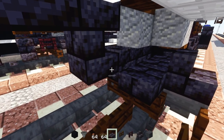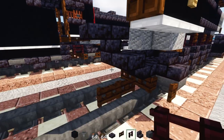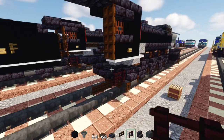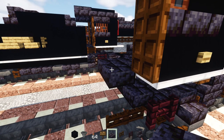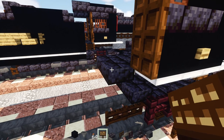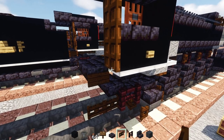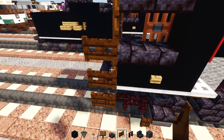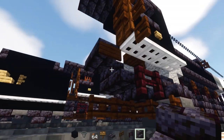Add a polished blackstone brick slab to the side, then two blocks wide of another brick fence. Add another polished blackstone brick slab to the side, then a dark oak sign inside, and alongside it three blocks tall of dark oak fence gates, opened towards the inside.